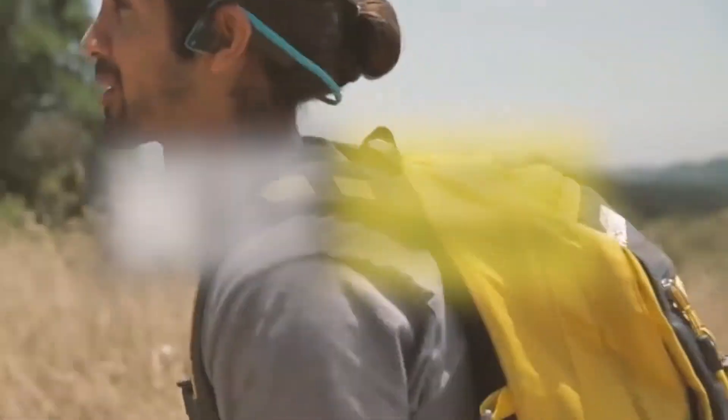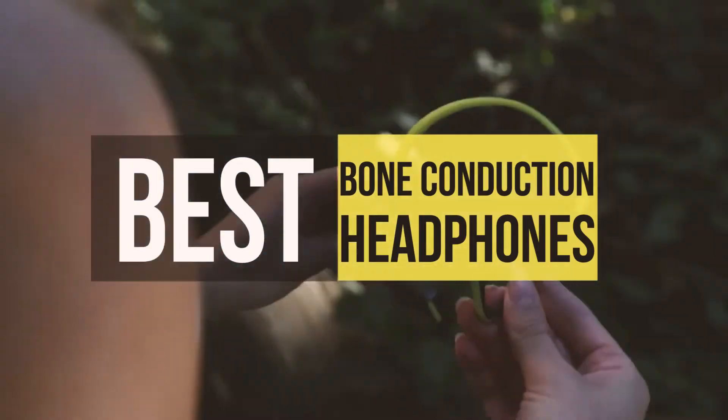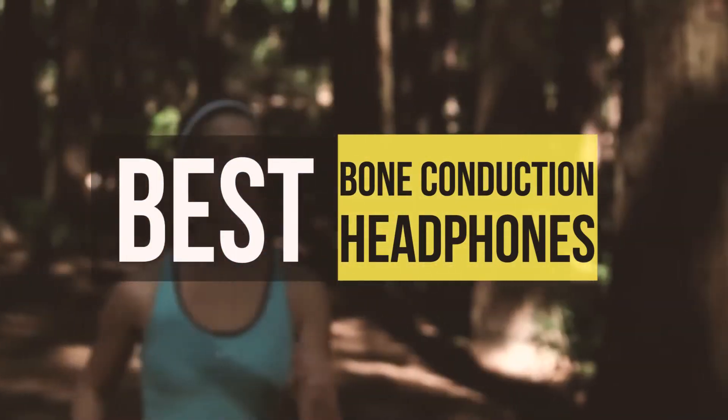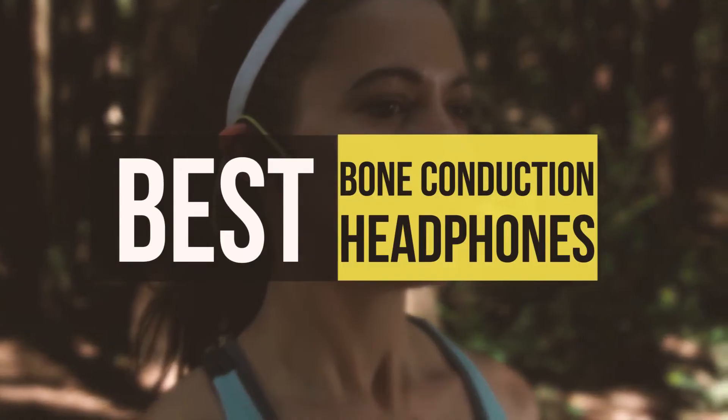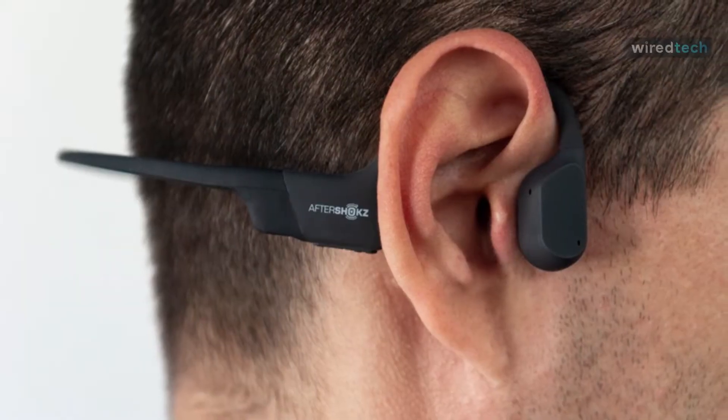Hello guys, welcome back to our channel. In this video we've listed the top six best bone conduction headphones in 2022 to help you find the right one for your needs and budget. So let's get started.